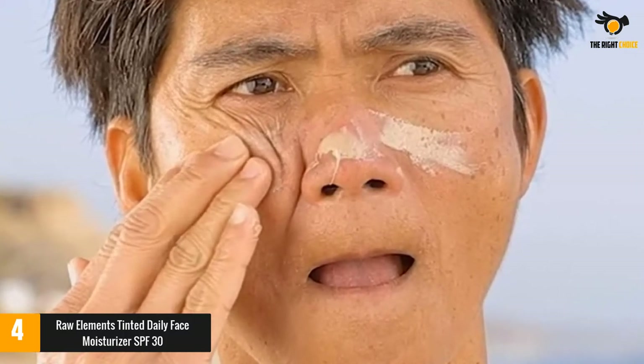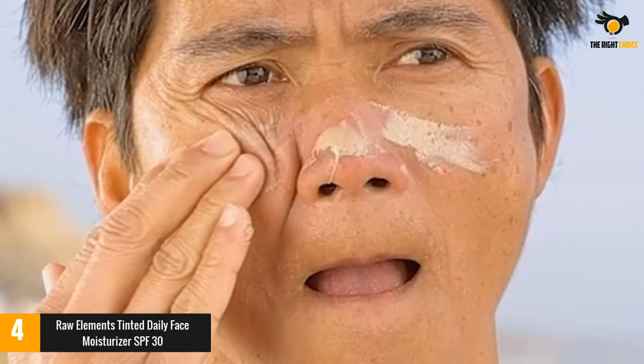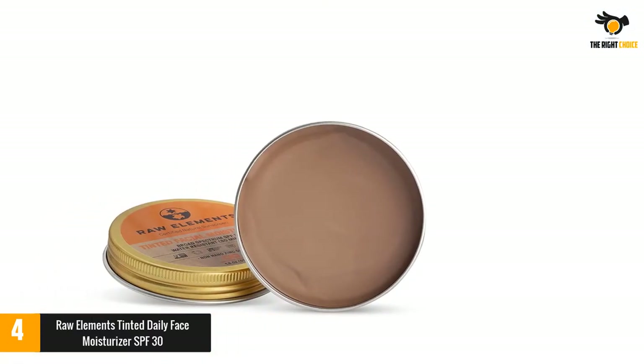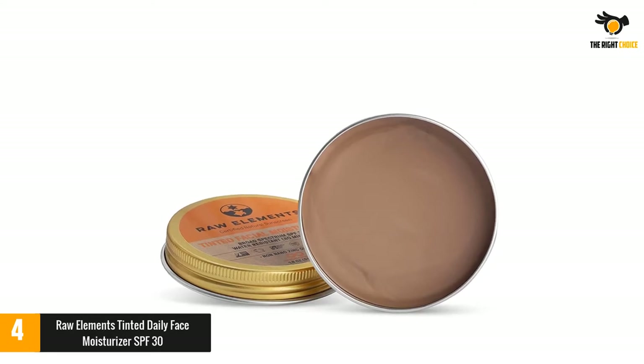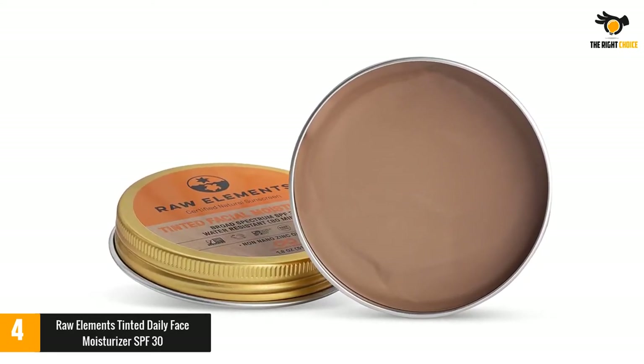Most of those brands take it one step further, offering a three-in-one tinted moisturizer with sunscreen. The tint helps counter any lightening or oiliness caused by the sunscreen, but not all brands get the combination right — balancing moisture, shininess, and blending naturally with skin tone. When applied correctly, Raw Elements Tinted Daily Face Moisturizer with SPF 30 makes it easy to work sun protection into your daily skincare routine.